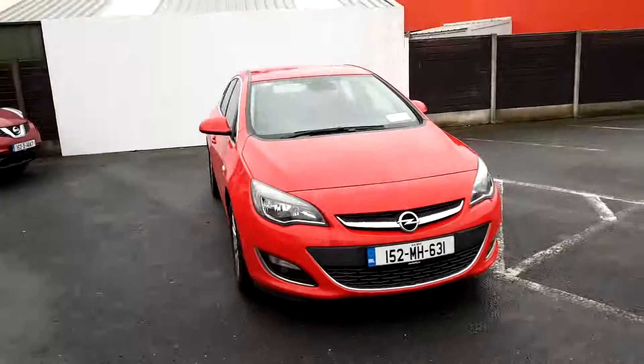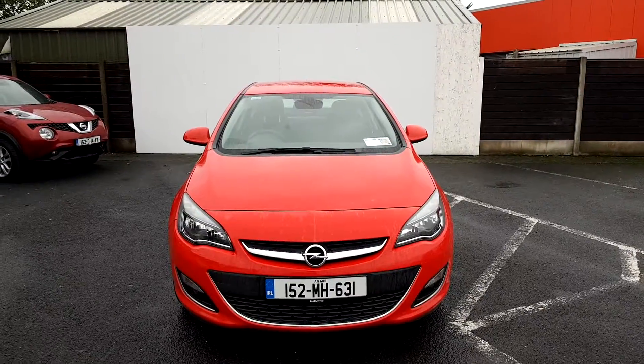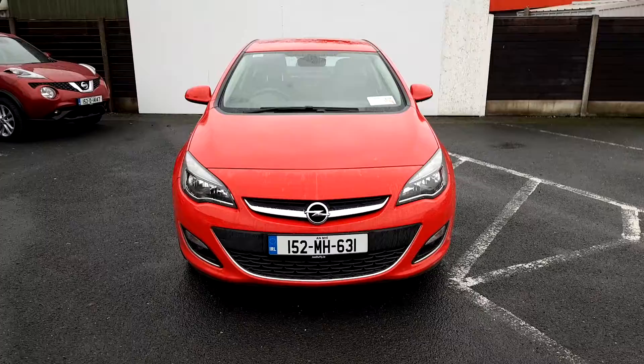If you require any more information regarding this 152 Opel Astra Saloon SE, please do not hesitate to contact our sales team on 01 850 3939. Thank you.